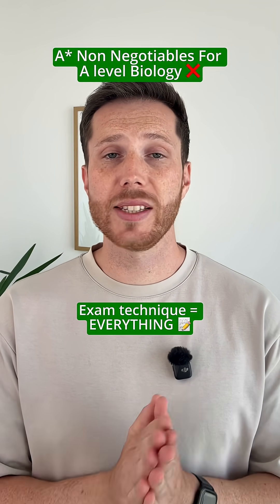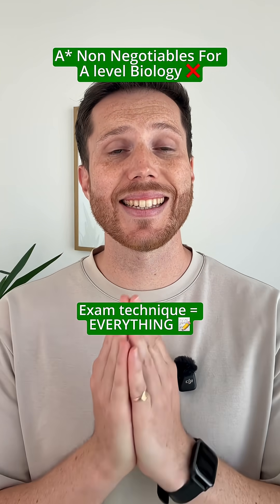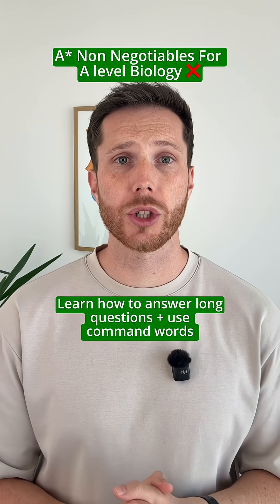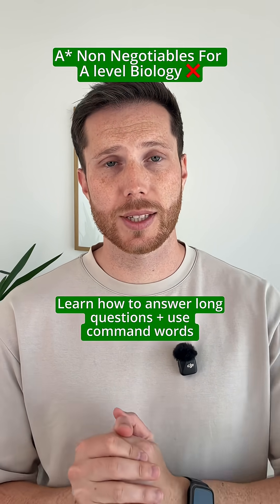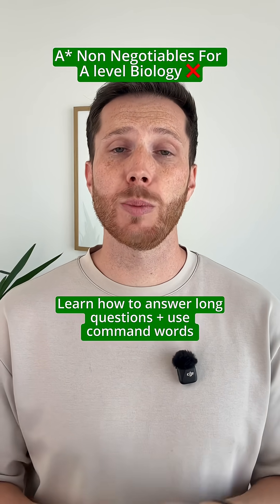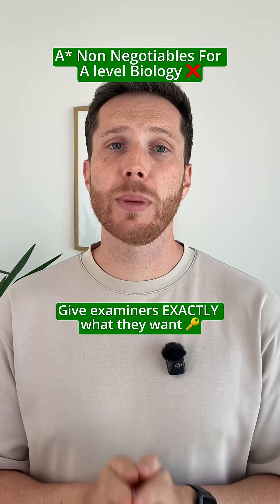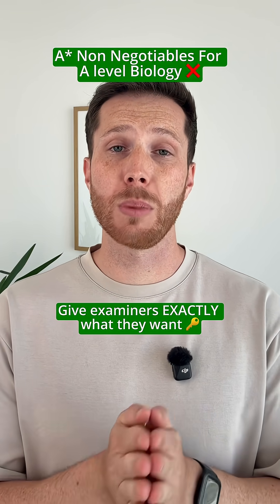The second is exam technique, and this isn't just a big part of the exam — this is the exam. From the very first topic, you need to know how to approach long answer questions, how to use command words, and how to apply the mark scheme. If you don't, you'll know the science but you'll still drop marks because you're not giving the examiner what they want. This is the single biggest reason why students walk out with grades below what they deserve.